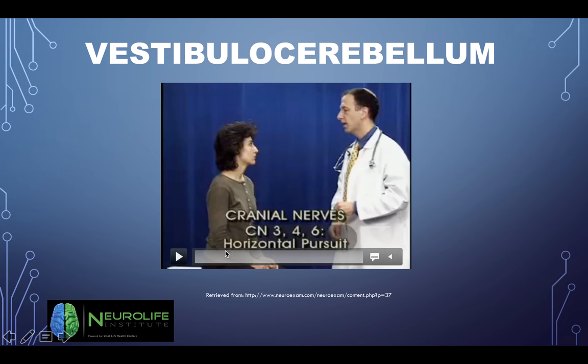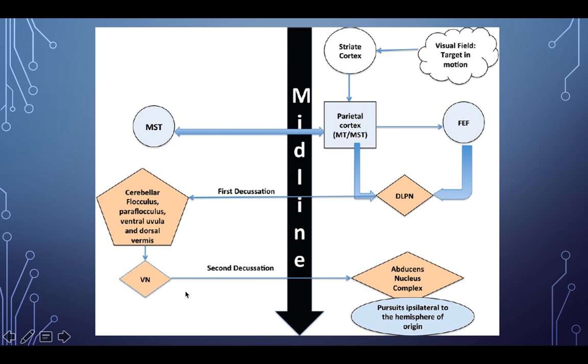For the vestibulocerebellum, you can test cranial nerves 3, 4, and 6 — you're testing eye movements, doing the cardinal fields of gaze or the H in space. When you're doing a pursuit to one side, you're stimulating the ipsilateral parietal lobe. So if you're testing a patient's right pursuit — following the H to the right — you're seeing how the right parietal lobe is working, and also how the opposite cerebellar pathway is working.